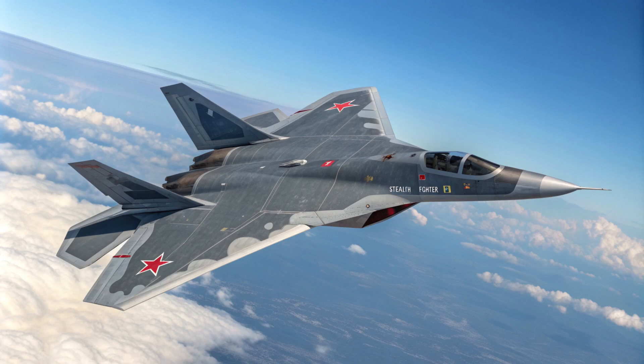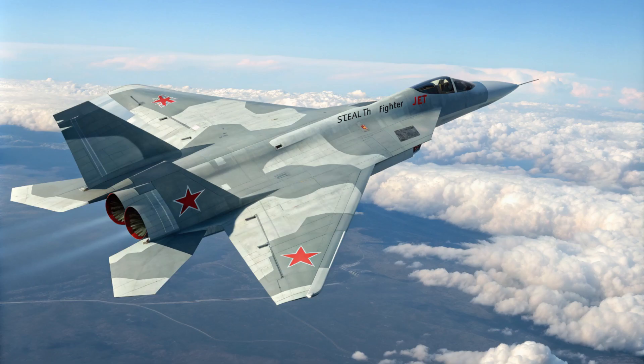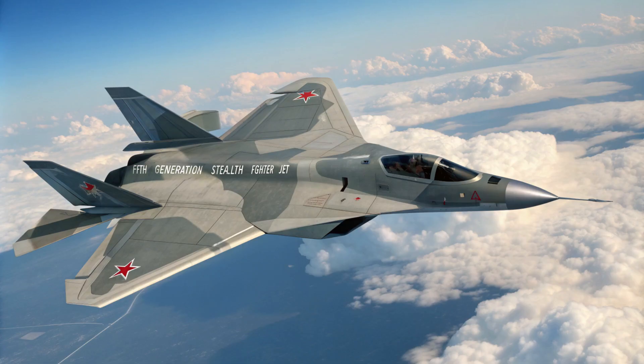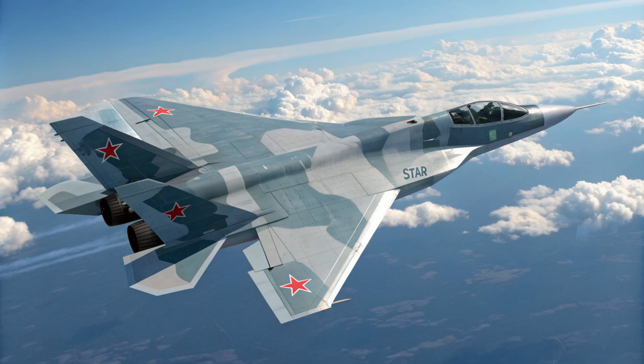How does the Su-57 stack up against rivals like the American F-22, the F-35, or China's J-20? It's tough to say for sure because each aircraft is designed with different priorities — they all have their own strengths and weaknesses. But one thing that sets the Su-57 apart is its emphasis on supermaneuverability. While other fifth-generation fighters prioritize stealth, the Su-57 tries to find a balance between stealth and exceptional agility in close-range combat.